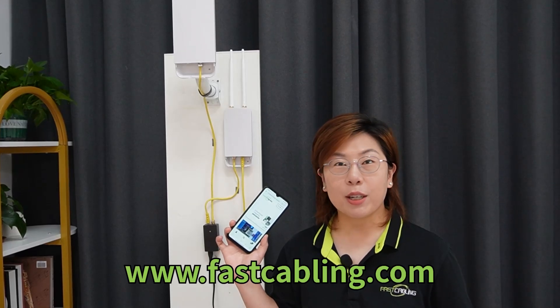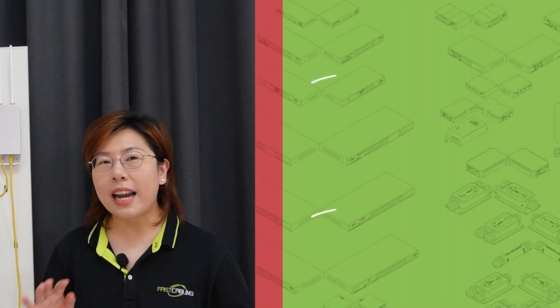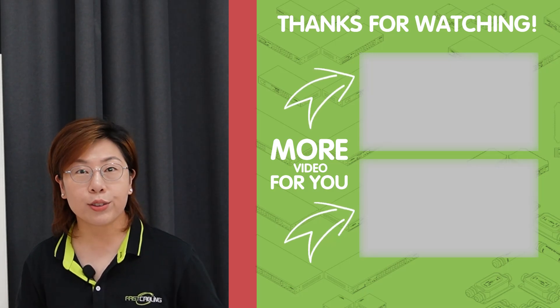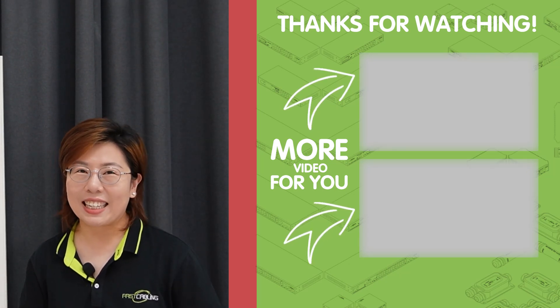Thank you very much for joining us at Fast Cabling. Before you go, please don't forget to like, subscribe, and hit that notification bell so you never miss an update. If you have any questions or want to see more detailed guides, drop a comment below. Until next time, stay connected.